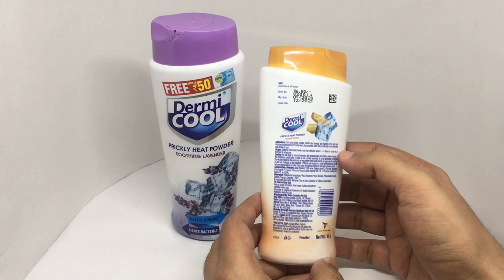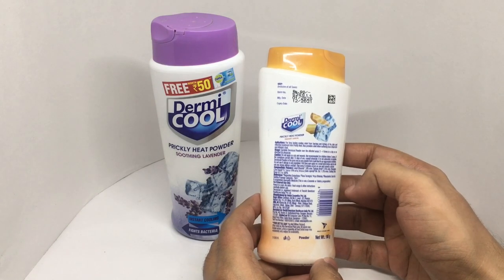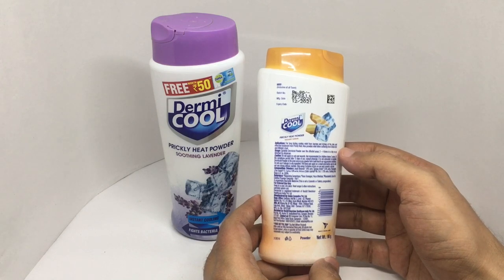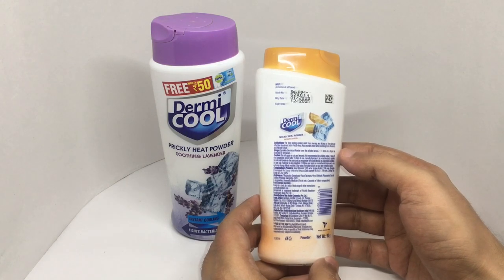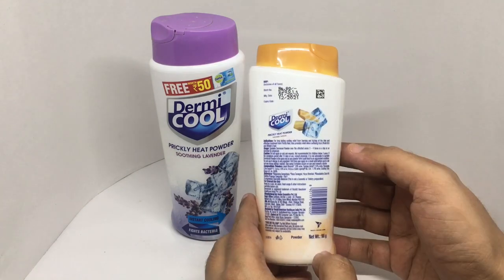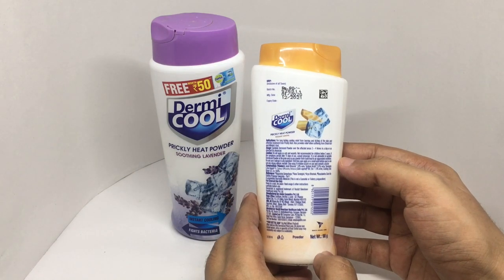They recommend using it three to four times a day for long-lasting cooling relief from burning and itching of skin, and as an effective treatment for prickly heat. Manufactured in Himachal Pradesh, India.